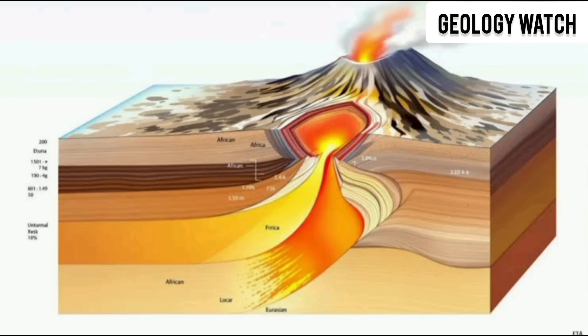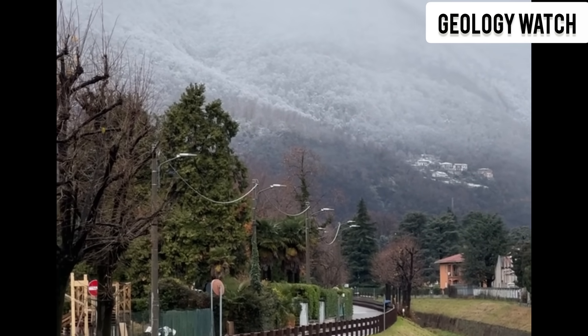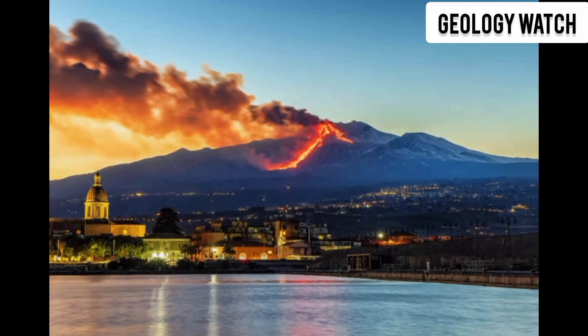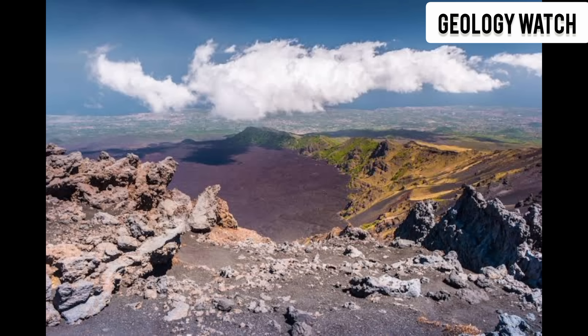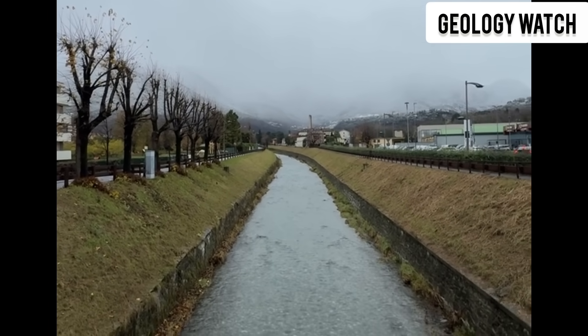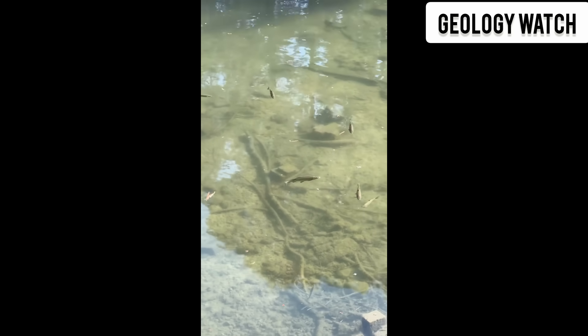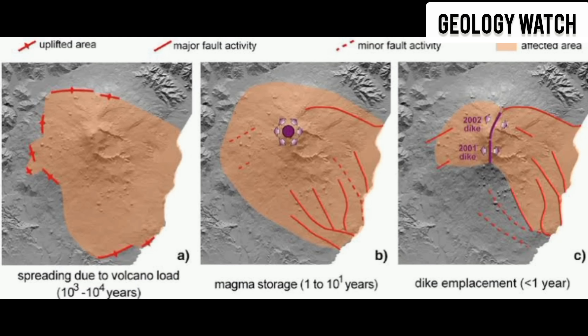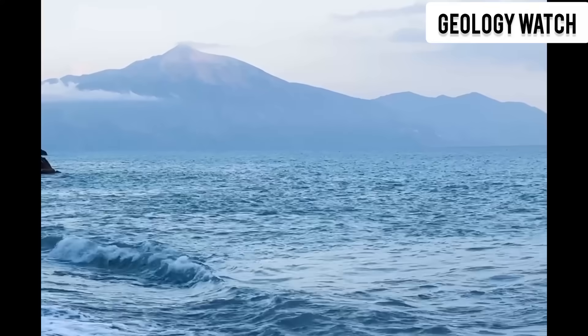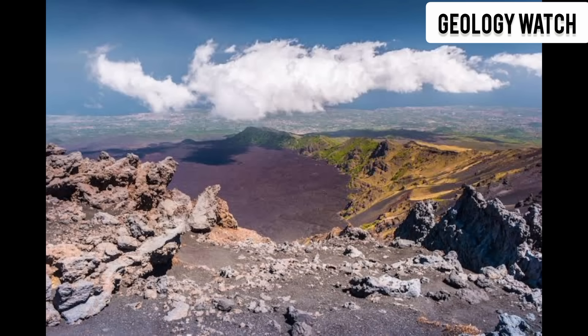The collapse, if it comes, will not be a small chunk falling off the side of a mountain. It will be the failure of an entire structural block — a geological avalanche into the sea. What makes this threat so haunting is its silence. There are no dramatic explosions, no glowing lava, no shaking ground. Just the slow shifting of rock, detectable only by scientific instruments, creeping a few centimeters at a time. These tiny movements are like the heartbeat of the mountain, and lately the pulse has been irregular. In several years, the rate of sliding has increased — not dramatically, but measurably enough to make scientists ask whether the process is accelerating.